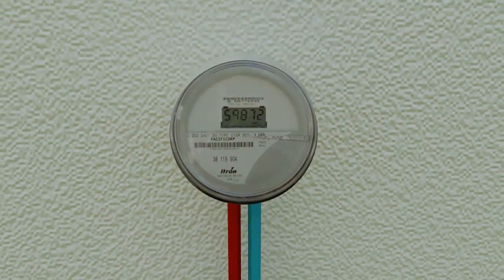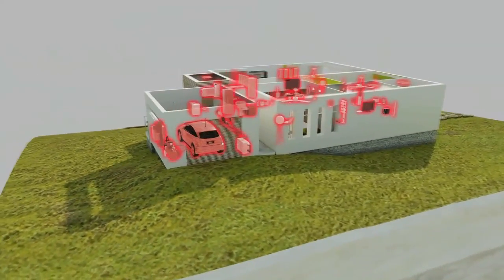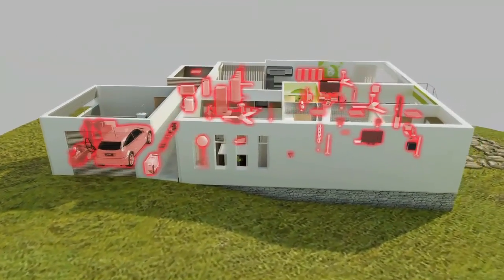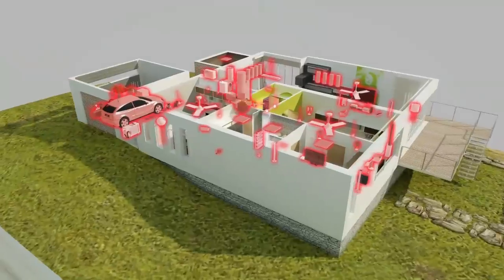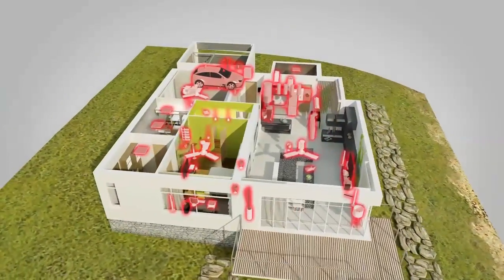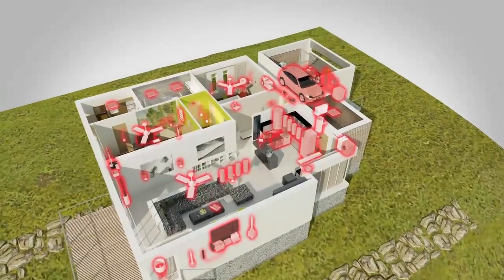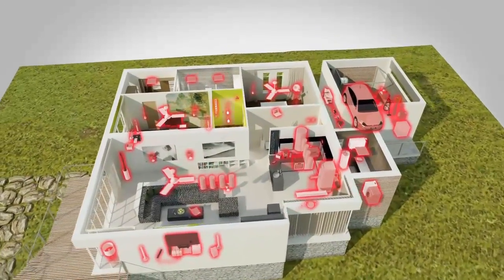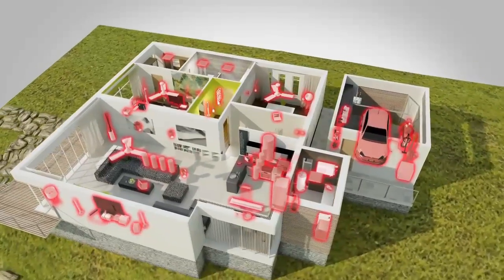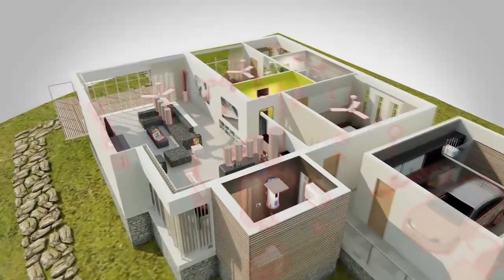The challenge is the smart grid infrastructure stops outside the home, at the smart meter, leaving untapped the fastest and biggest opportunity for conservation. Consumers want to make a difference but do not have the tools to help them understand where energy is being wasted, help them control their energy usage, and help connect their homes to sustainable sources when they are available.